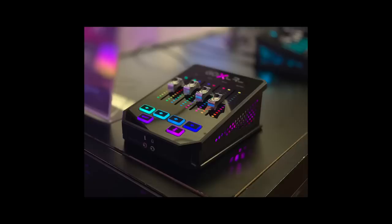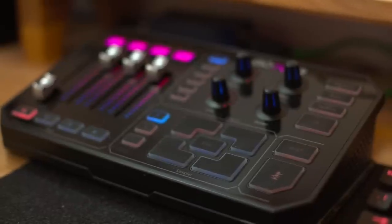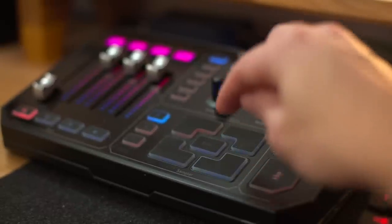I will say it's slightly too big for my liking. There is a smaller version of it, but it omits these buttons here, and I need these buttons — they make a very satisfying sound when pressed.